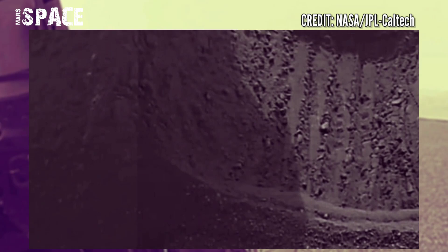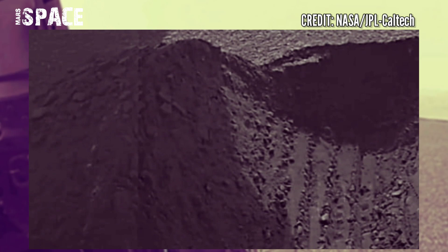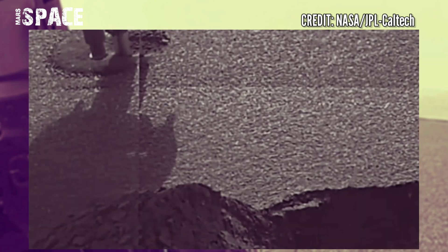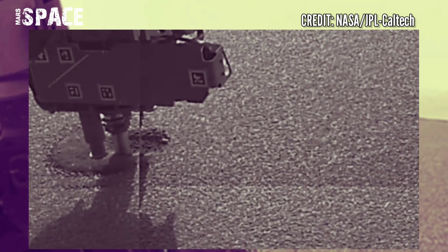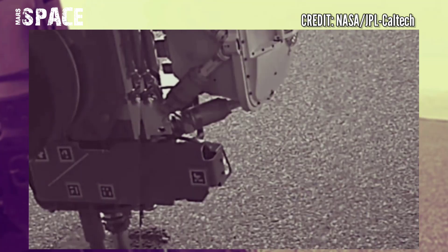NASA's Mars rover captured these latest images of Mars using the right front hazard camera. Footage captured on NASA's Mars Perseverance rover acquired these images of the area in front of it using the onboard front right hazard awareness camera.